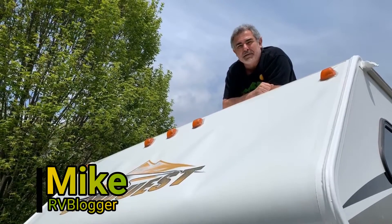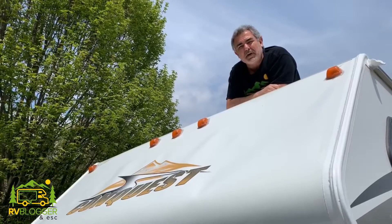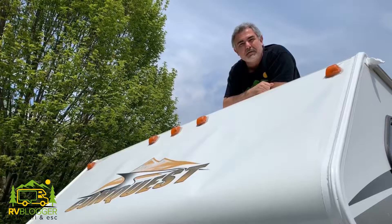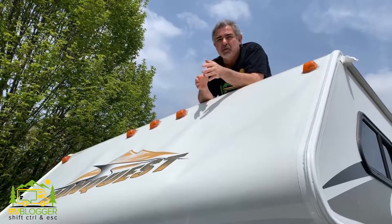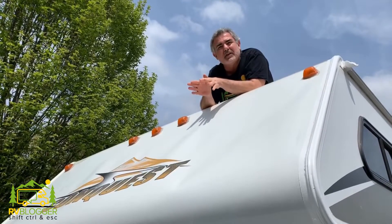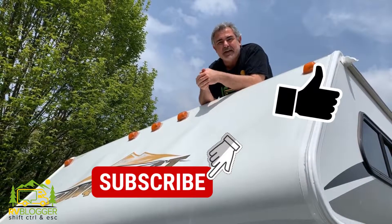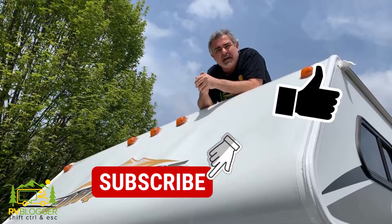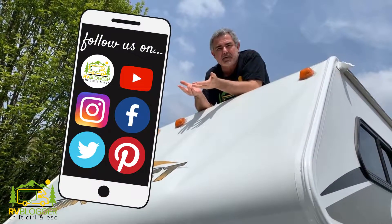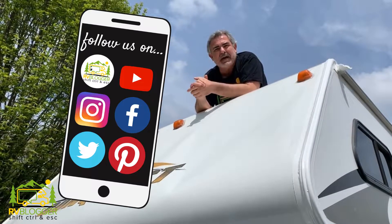Hi guys, Mike from RV Blogger here in front of the camera, and Susan's behind the camera. Today we're going to be talking about getting a new roof on our 2008 Class C RV. If this is your first time visiting us on our channel, welcome aboard. We make all kinds of videos all about RVing, and we also have our website, rvblogger.com, where we literally have hundreds of articles all about RVing as well.